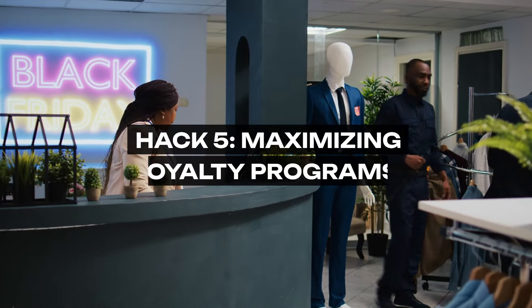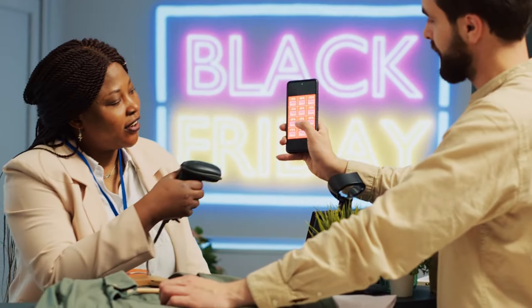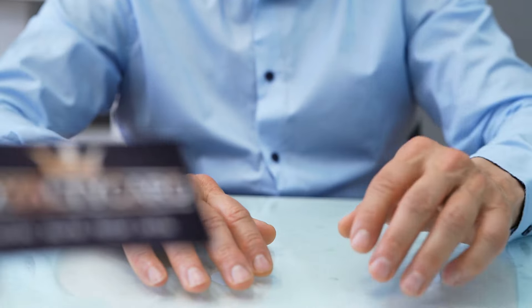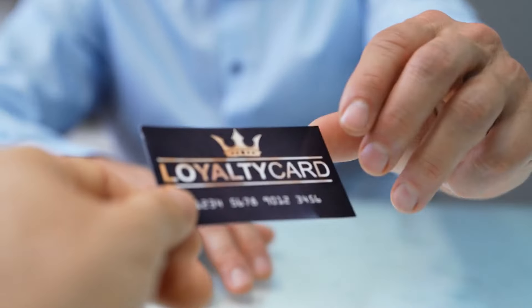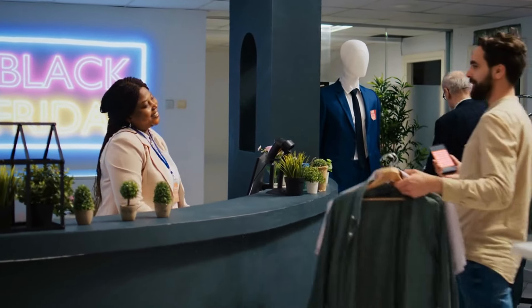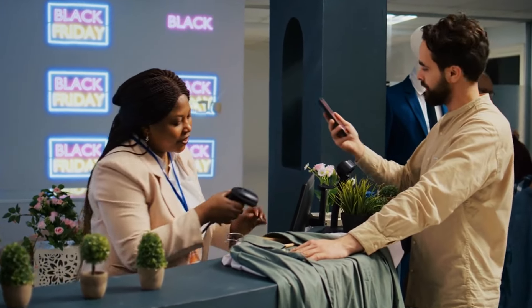Hack 5: Maximizing Loyalty Programs. Loyalty programs are more than a card on your keychain — they're a gateway to exclusive discounts, points, and cashback deals. Engage with these programs intelligently, making sure each point earned and each offer used is in service of your budget. Remember, the goal is to buy what you need, not what's on sale, ensuring your loyalty always remains first and foremost to your financial well-being.